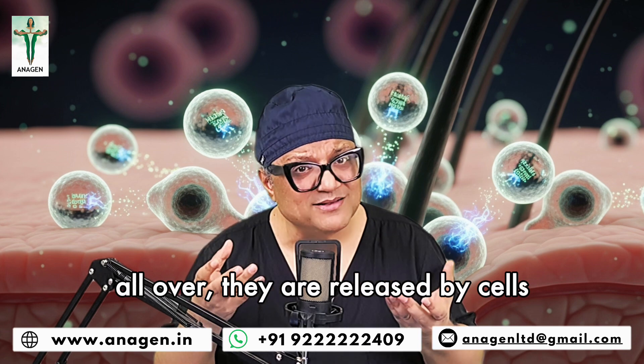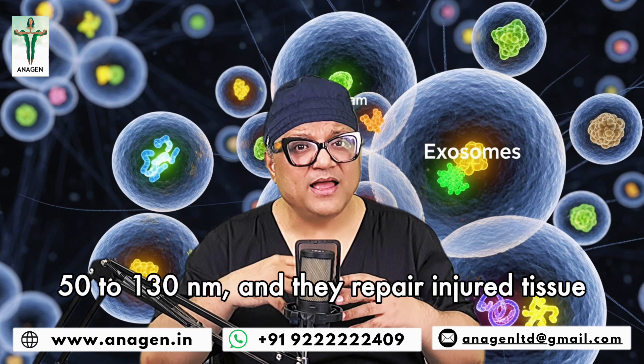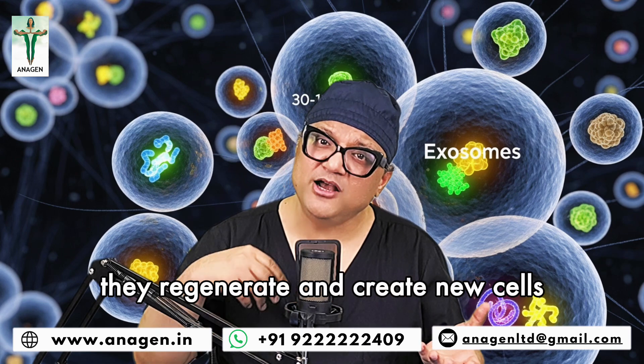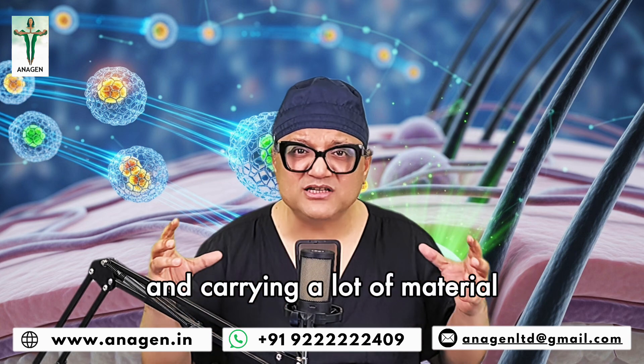They are like vesicles outside the cells in your body all over. They are released by cells. They are very, very tiny in measurements — 50 to 130 nm. They repair injured tissue, they regenerate and create new cells, and they play a lot of functions. They are like cargo ships going to different cells, helping repair and carrying a lot of stuff.